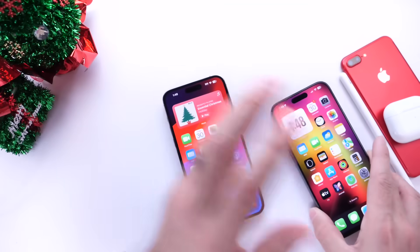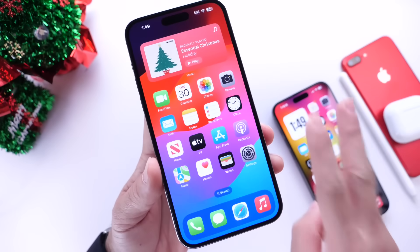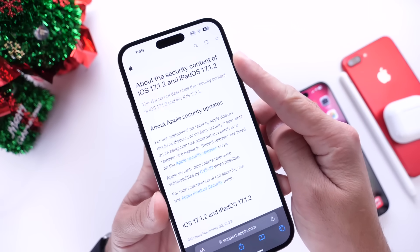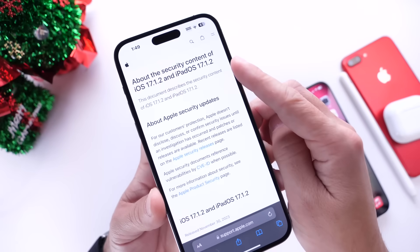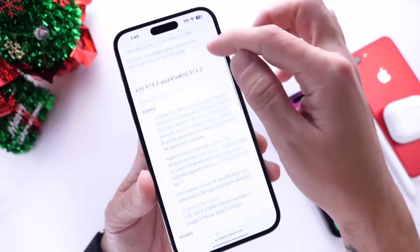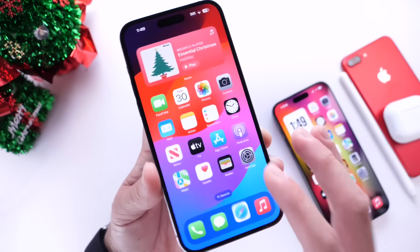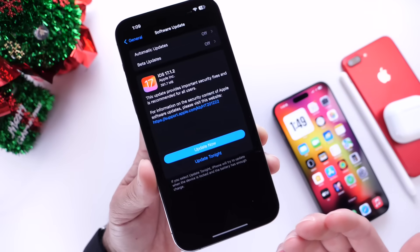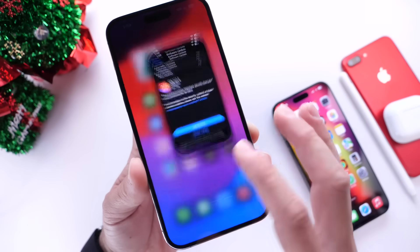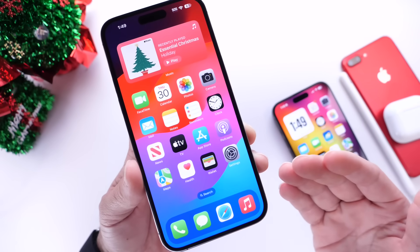Those are the things I recommend you do right after you update. So what is Apple addressing with iOS 17.1.2? There are two security issues with WebKit that Apple is looking to address. If we look at the security content of iOS 17.1.2 and iPadOS 17.1.2 — and the same applies for macOS 14.1.2 — we see two WebKit security issues being patched. Apple made no mention of fixing Wi-Fi or keyboard issues; however, resetting those settings could fix some of the issues that many iPhone users continue to report.